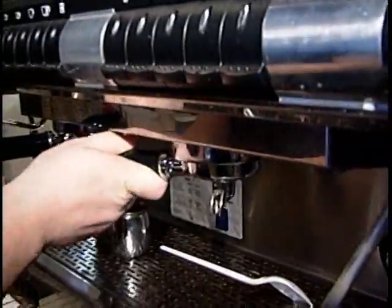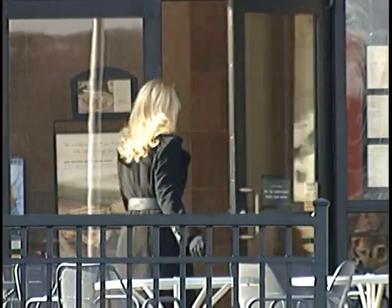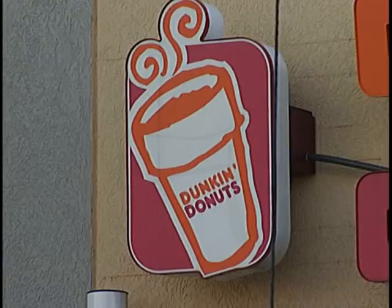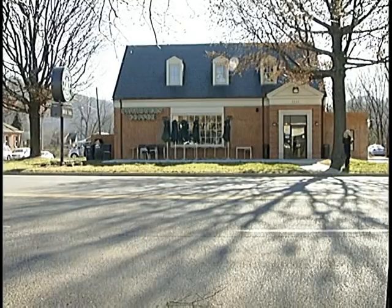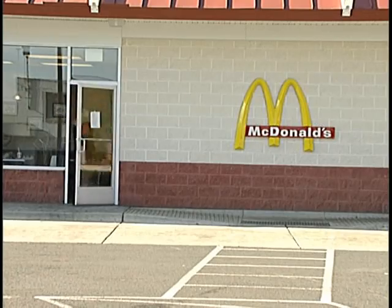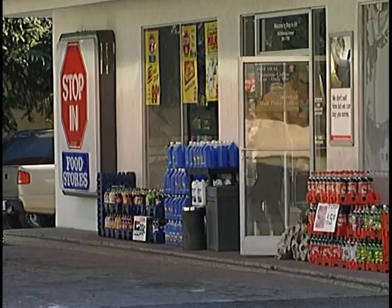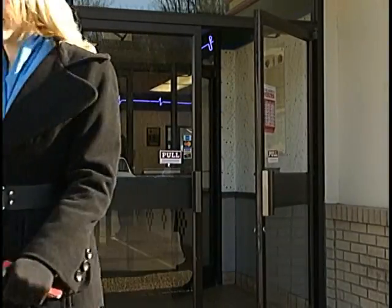If you think your decaf coffee doesn't come with a jolt, you could be wrong. We visited 10 local coffee shops and restaurants on a Monday morning: Hardee's, Dunkin' Donuts, Chick-fil-A, Sheets, Starbucks, McDonald's, Burger King, Panera, Mill Mountain Coffee, and Stop-In. At each one, we ordered a cup of decaf.